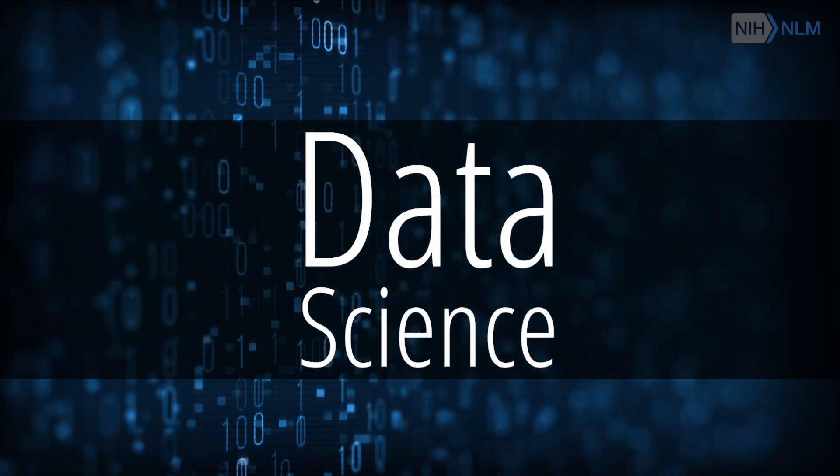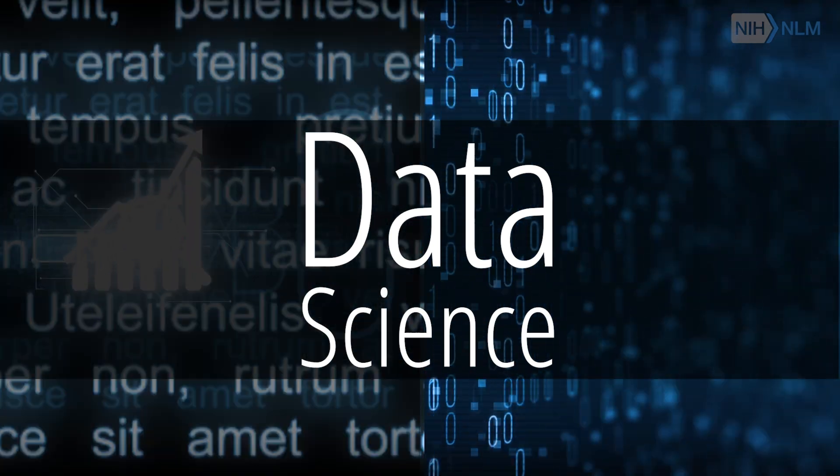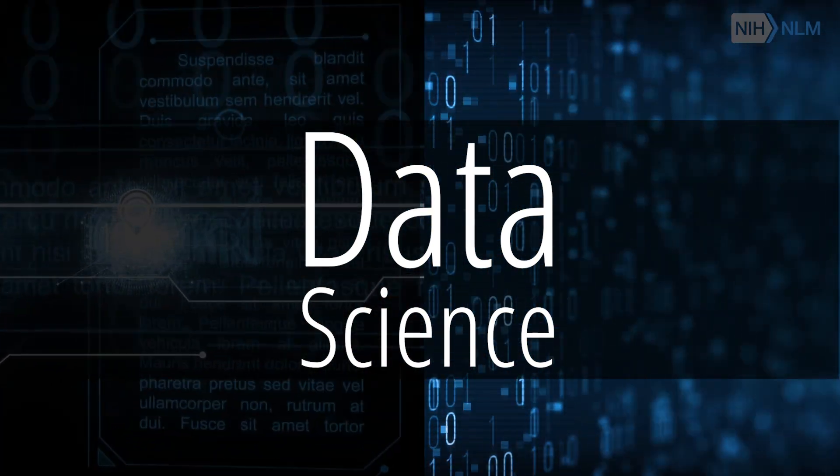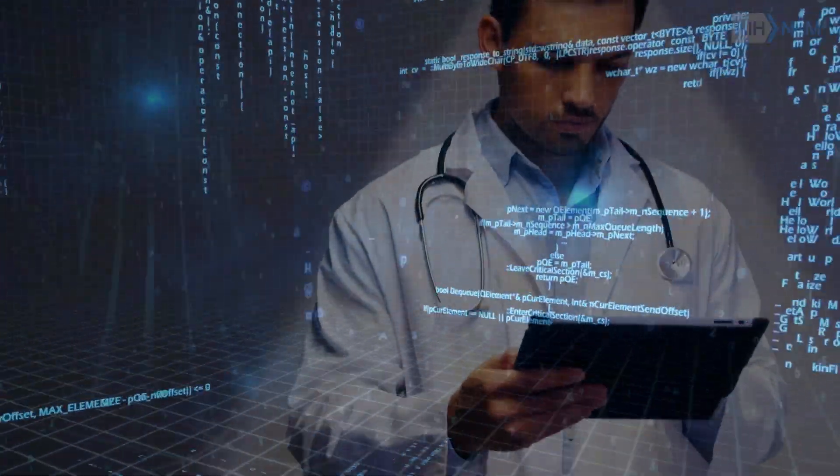Data science basically is just the set of methodologies and techniques that are used to extract knowledge from data.